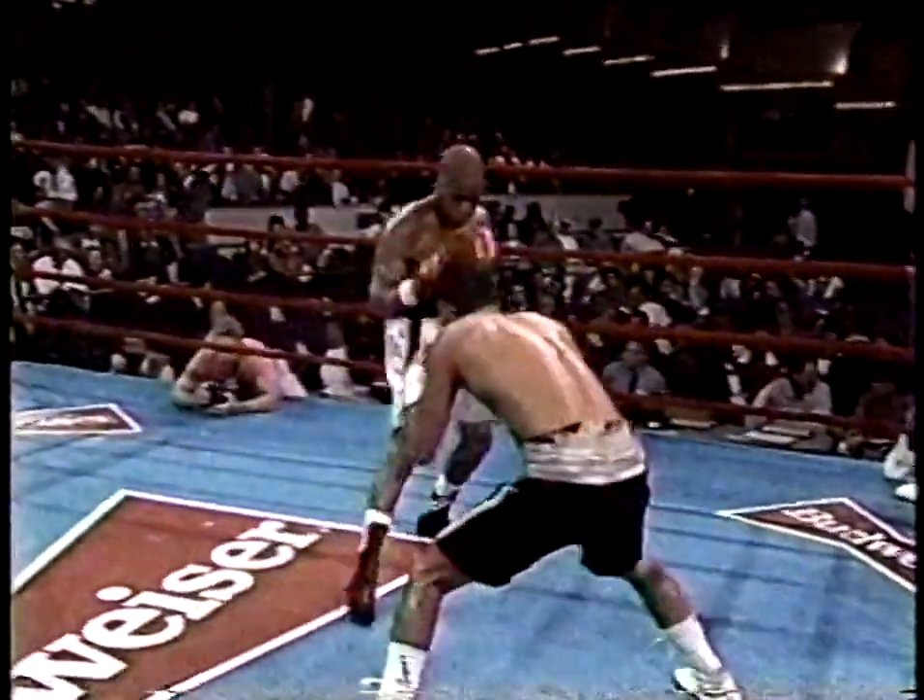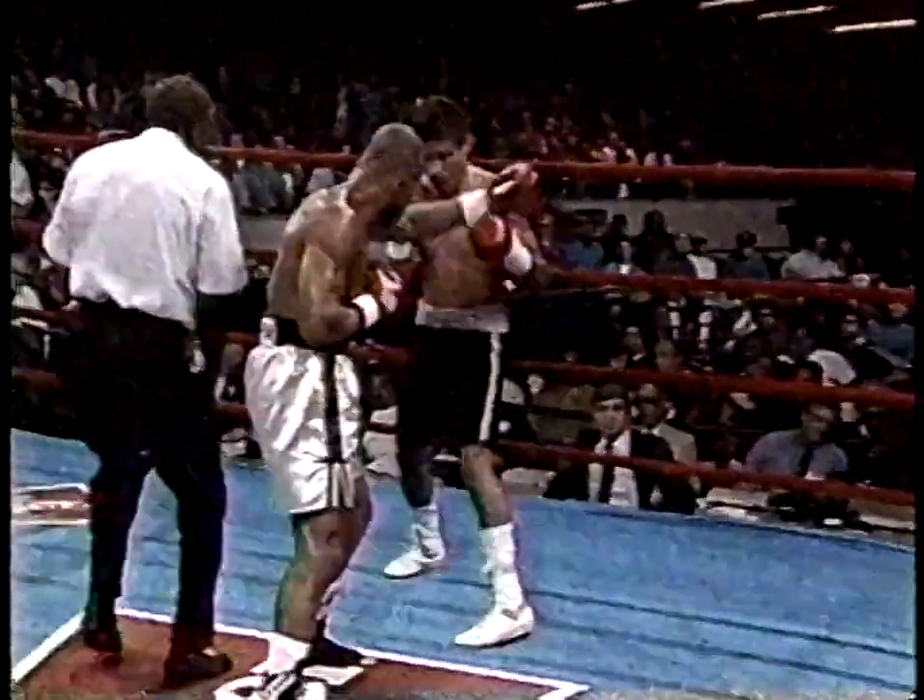Coming to the end of round three as Gerald Gray continues to dominate.